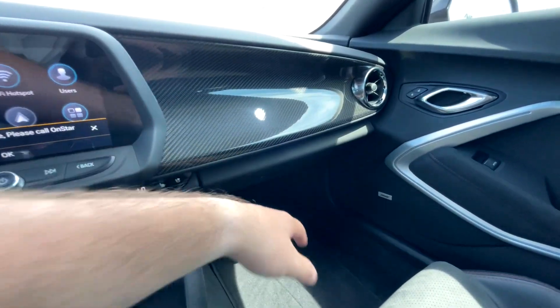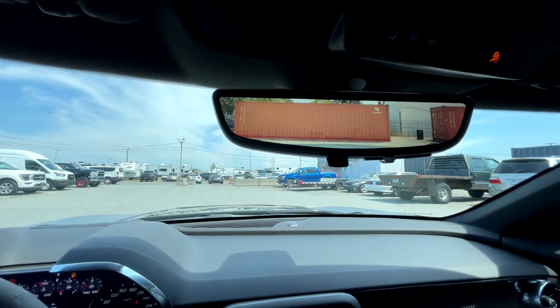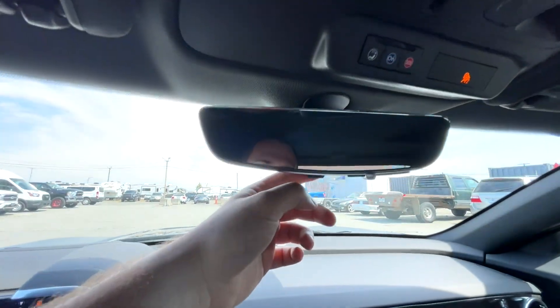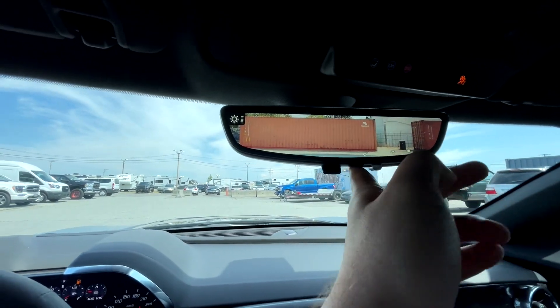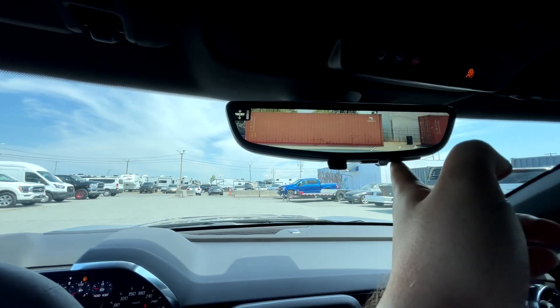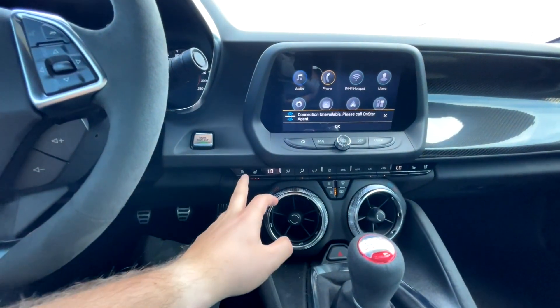This is the rear camera mirror - that little fin at the back is where the camera is. Flip it forward to turn it off and flip it back to have it on. You can zoom in and out, adjust the brightness, and move it up and down which is a nice feature.